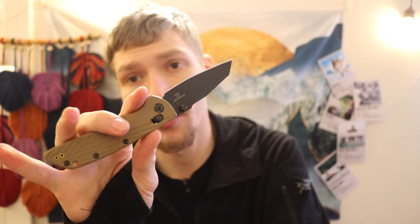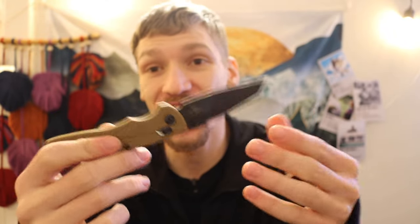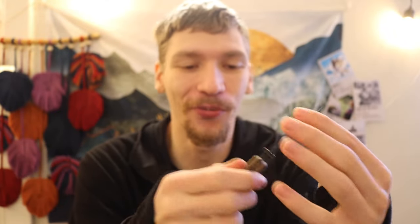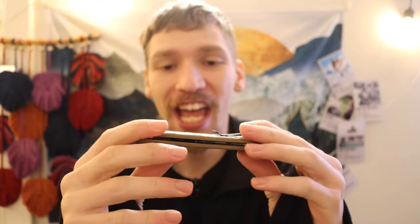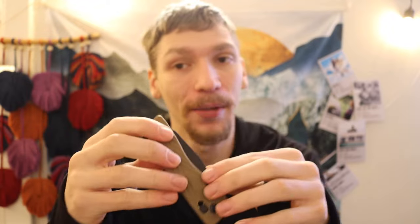Another one you're all very familiar with: the Hogue Deca is also on the list. It's a really great knife for this particular application — compact, thin, lightweight, and made out of Magna Cut steel. There's not much more to say about the Magna Cut Deca that hasn't already been said.